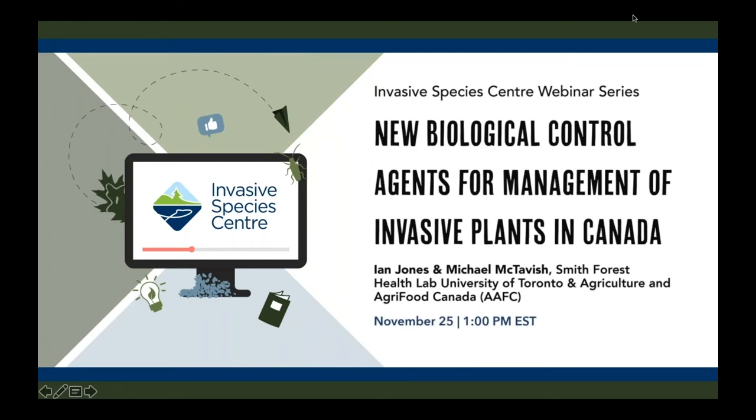Now just past 1pm so I think we'll get started. Good afternoon folks from wherever you may be joining us. I hope you're doing well this afternoon. Thank you for tuning into the Invasive Species Centre webinar series. My name is Liam Breakin. I am the Business Development and Communications Intern here at the ISC and I'm going to be your moderator for today. I'm glad to be joining you from Sault Ste. Marie, Ontario. I'd like to also acknowledge that this is the Robinson-Huron Treaty territory, the traditional territory of the Anishinaabe, home of the Garden River First Nation, Batchewana First Nation and Métis Nation.